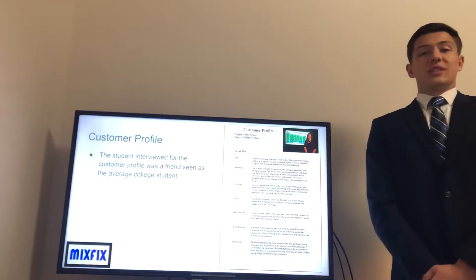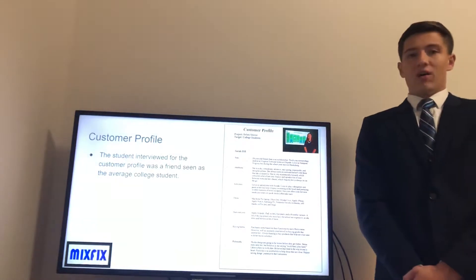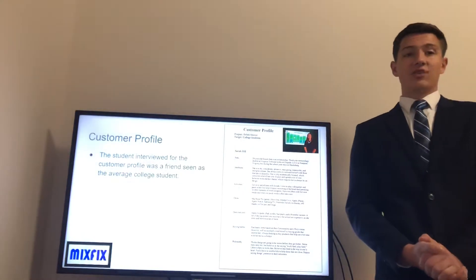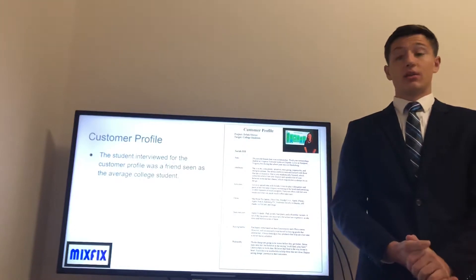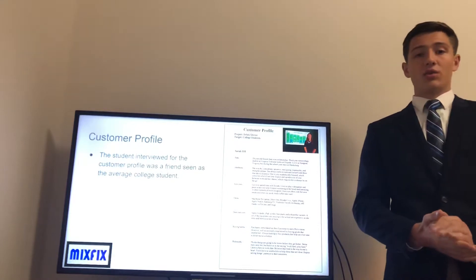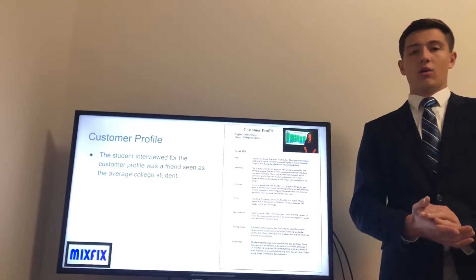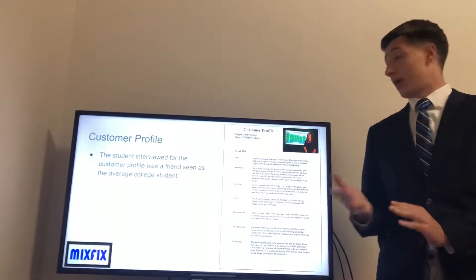Now we will cover the specifics of our customers. We have a customer profile based on a friend who represents the average college student attending Virginia Tech while also working at the same time. This shows that most students have a hectic lifestyle and don't necessarily have enough time to cook and prepare meals or drinks, so they can benefit from a product like this.